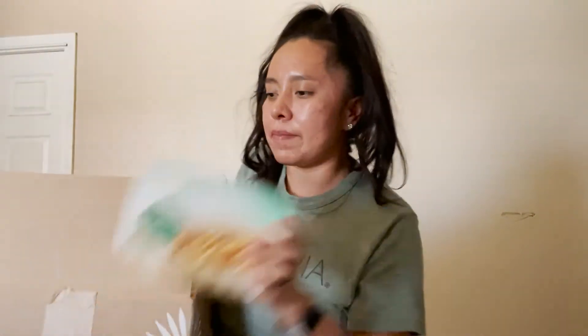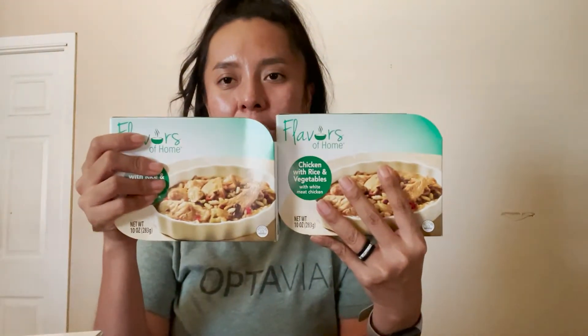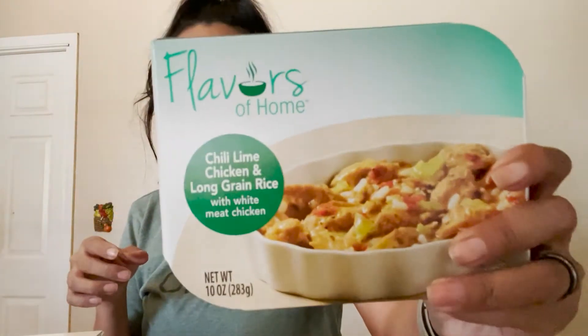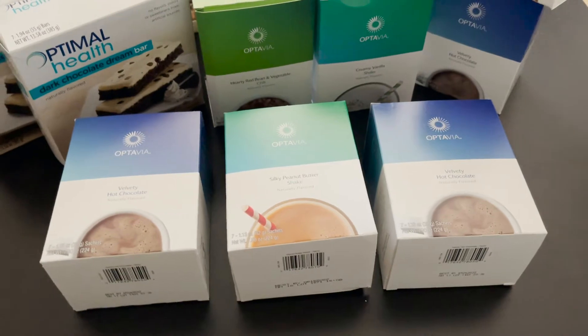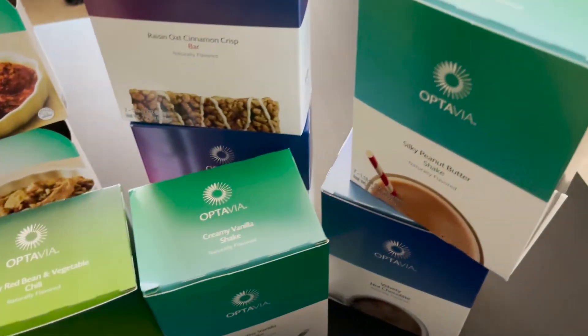The last four items out of the box: I got some of these leaning green meals last month. The one I really enjoy the most is the chicken with rice and veggies — this one is super good, so I got two more boxes. I also got two different flavors of the leaning green meals: turkey meatball marinara, and chili lime chicken with long grain rice. That is my order for this month. I'll take you through what I order next month, so stay tuned for a video on that.